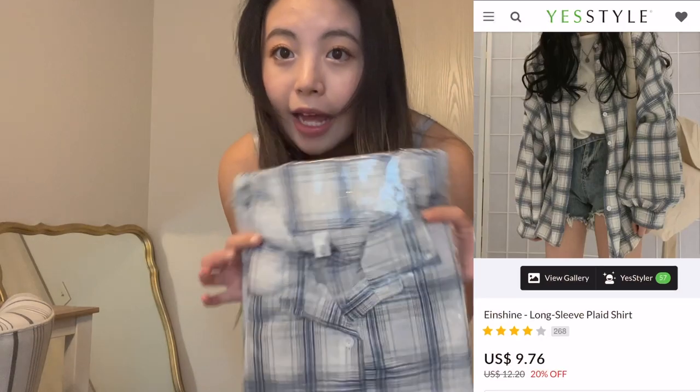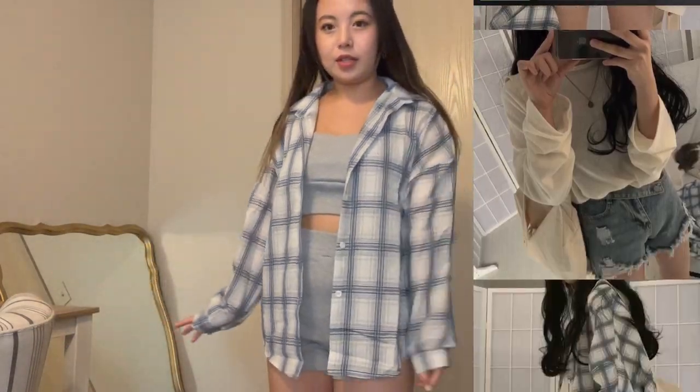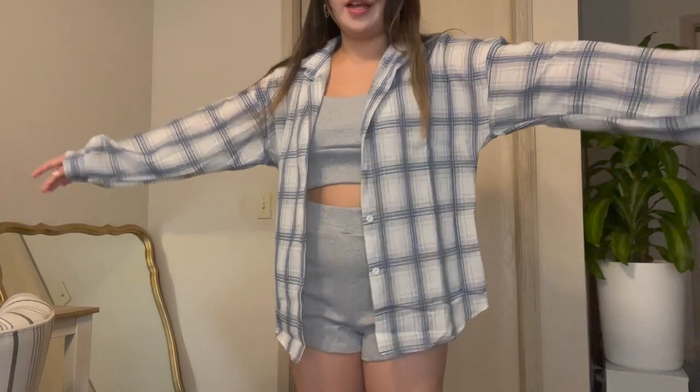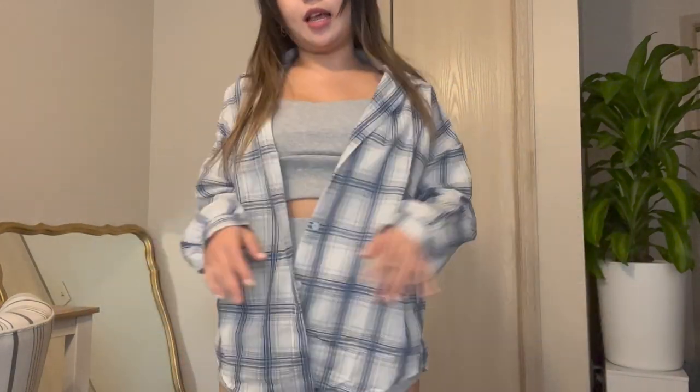I got this plaid shirt. Here's what it looks like on — it's super cute, I love it. I got an extra large, I think, and it fits me oversized, which is exactly what I was going for. I really like the colors. It's pretty light, so you can wear it in the summertime or the fall — it's just good for layering. This is a good piece.